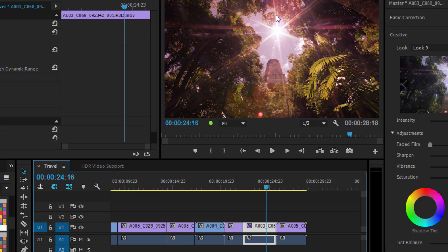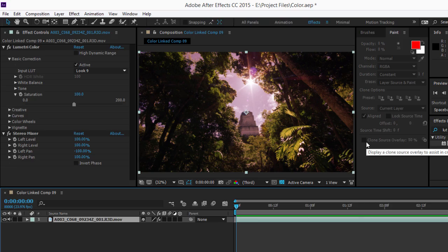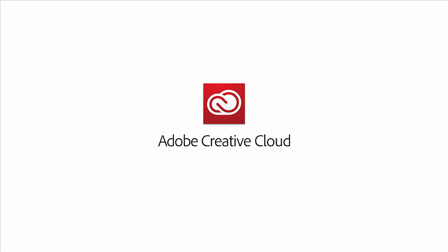After Effects CC also includes the Lumetri effect. This improves fidelity when working between Adobe Premiere Pro and After Effects by applying the same color science to adjustments made with the effect. That's new color features in Adobe Premiere Pro CC and After Effects CC.